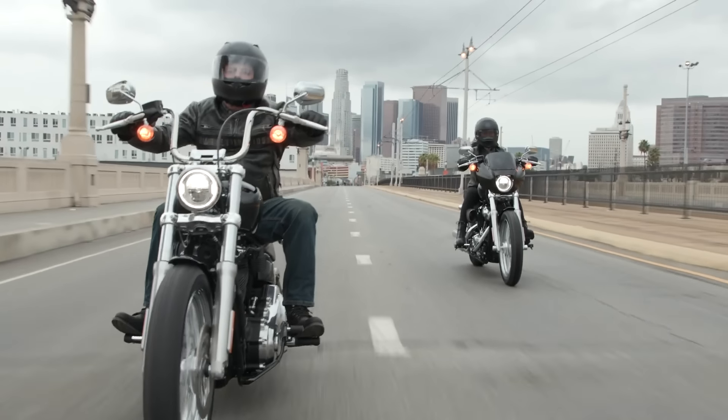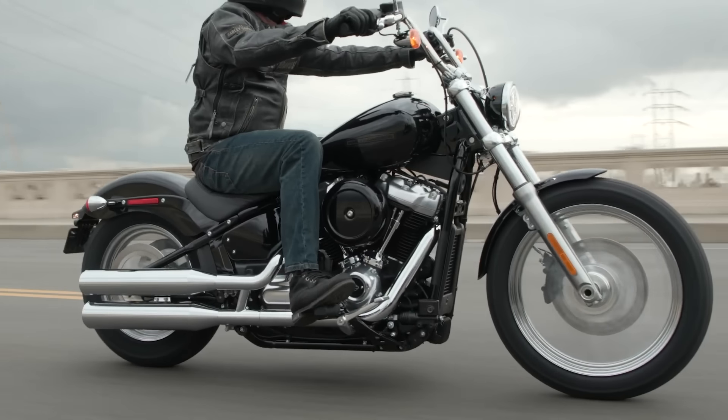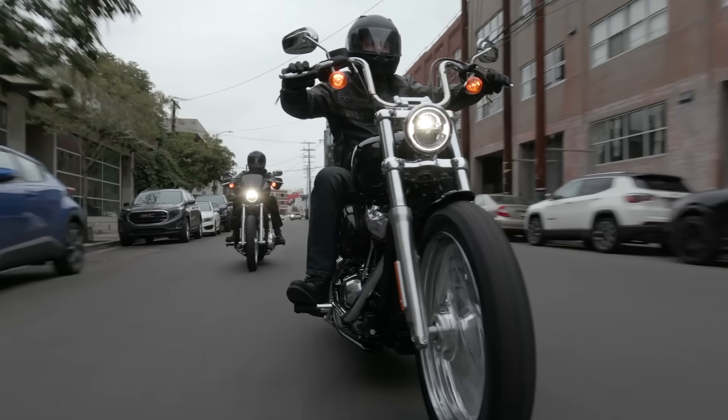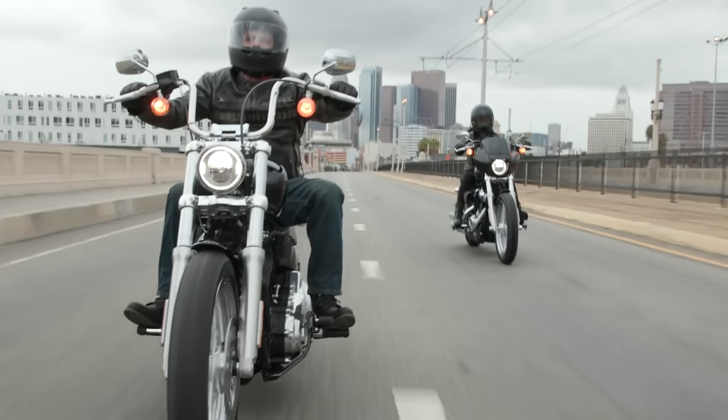One huge advantage that Harley has over Indian and practically any other dealer is dealer availability — especially here in Texas, there are almost as many Harley dealerships as there are Starbucks. I've owned a few Harley-Davidsons, and I'll admit I've been treated better as a Harley customer at a Harley dealership than at any other motorcycle manufacturer. My primary Indian dealership in Fort Worth is a very good dealership with no complaints, but I have been in a few other Indian dealerships where customers seem to be an afterthought. Every Harley dealership, especially in the Dallas-Fort Worth area, has been top-notch. Harley knows how to convert customers to family, and it shows in the vast majority of dealerships. So if dealer support is high on your list, Harley may be the right choice for you.